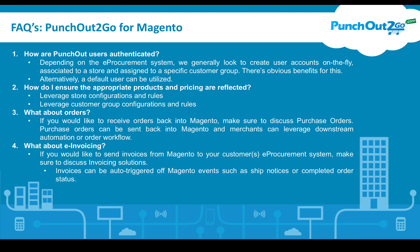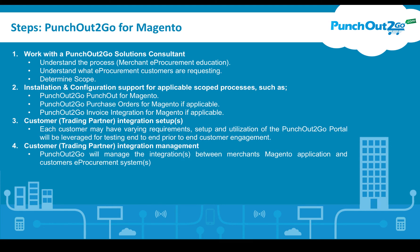Next we're going to talk about some important steps. Working with your PunchOut2Go solutions consultants is the most important piece. Understanding the process is what our solutions consultants will work with you on — understanding what your customers are expecting and how the process works as a whole, and then ultimately determining the scope.